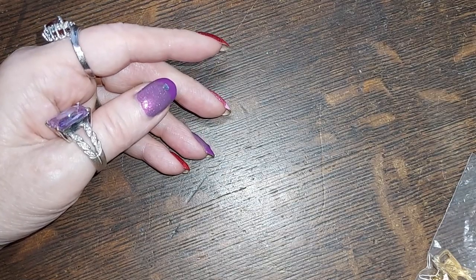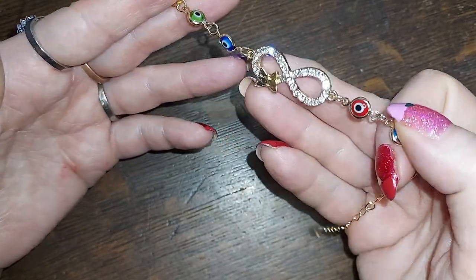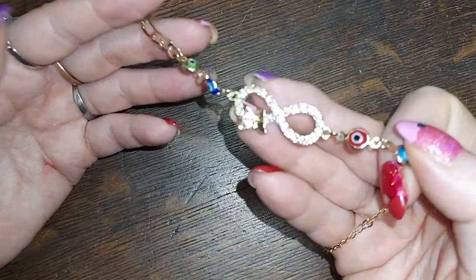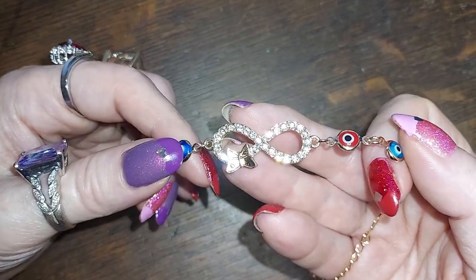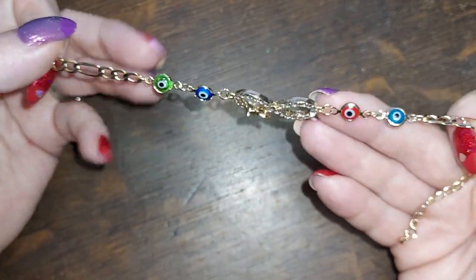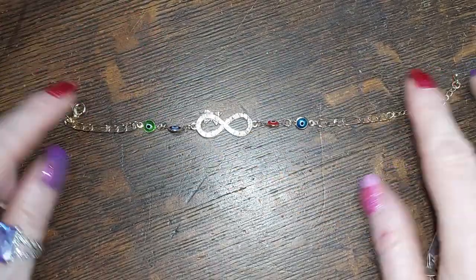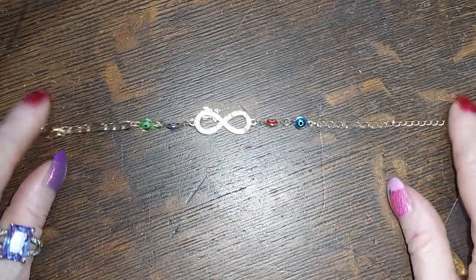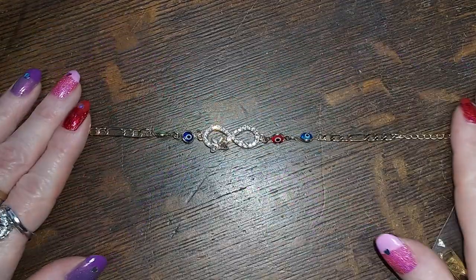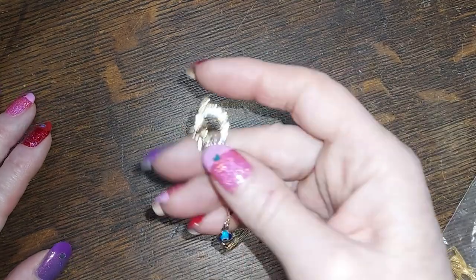This one is an infinity lemniscate with a butterfly and several colors of evil eyes. That's cute — look at the sparkle on that! Beautiful, beautiful.